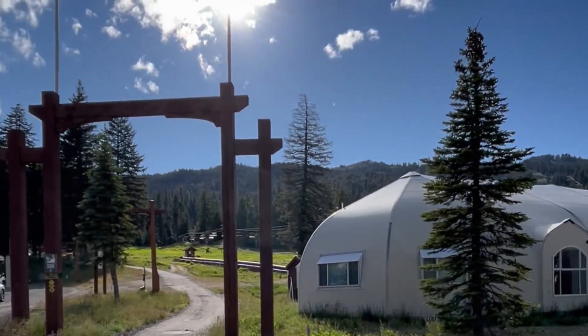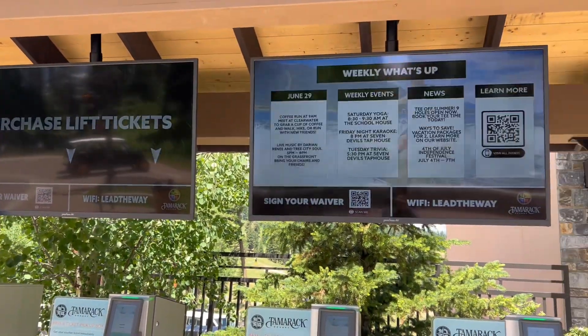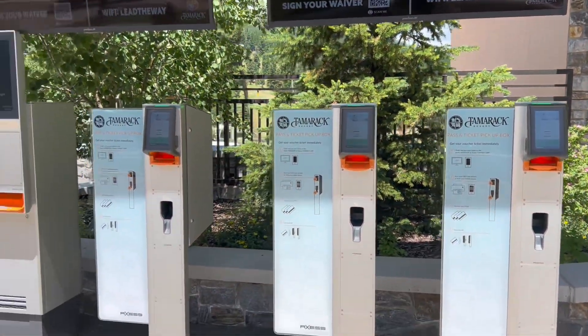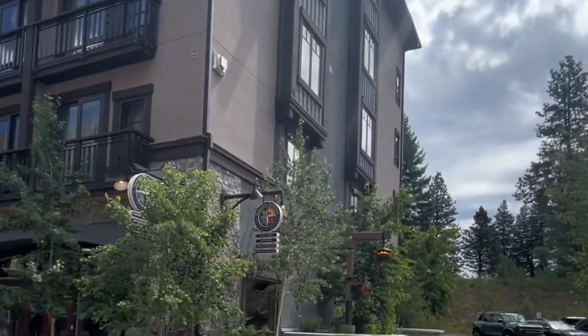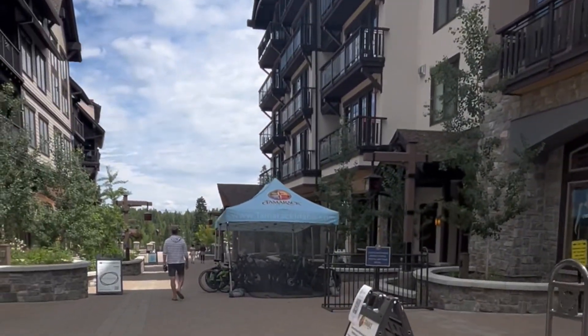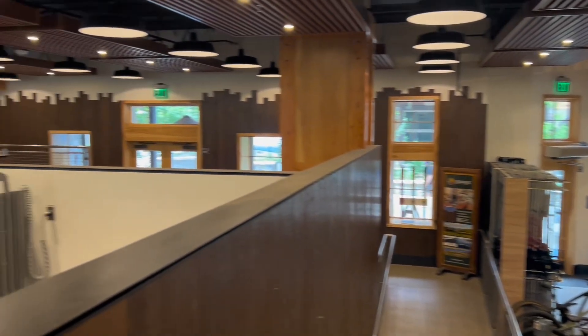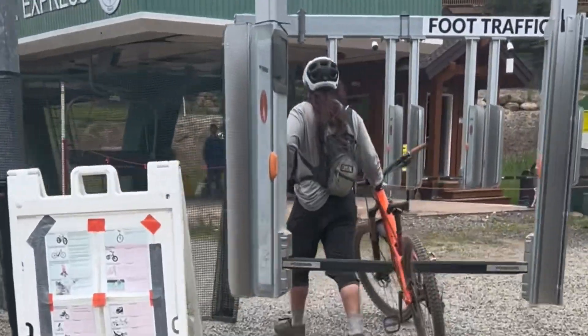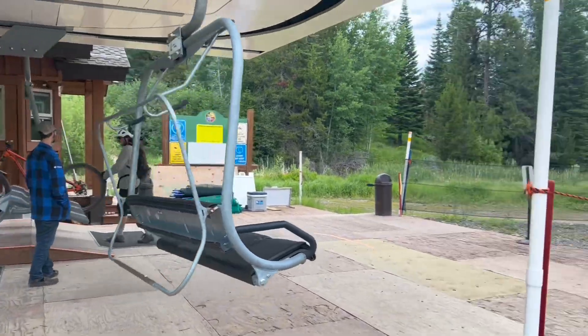When you first get here you want to pick up your day pass at the new electronic kiosks. Full day is $41 and I recommend buying ahead of time on their website for a slight discount. We luckily have the Boundless Pass which gives us full summer and winter access to the resort. If you don't have gear, don't worry — they do offer summer bike rentals. Check ahead of time for pricing and details on their website.